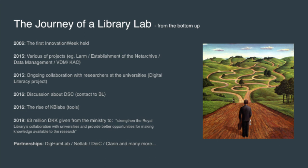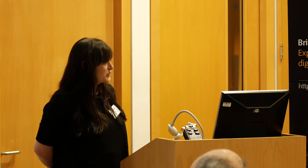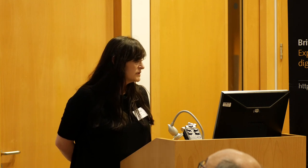So, the journey of a library lab. I'll go through the elements we have run into on our journey. The first thing is that we have had innovation weeks in the IT department, various research projects going on, and an ongoing collaboration with researchers and contact with university researchers throughout the year.